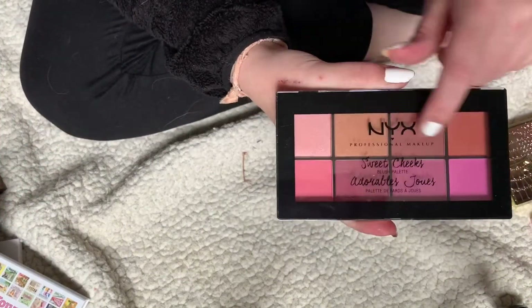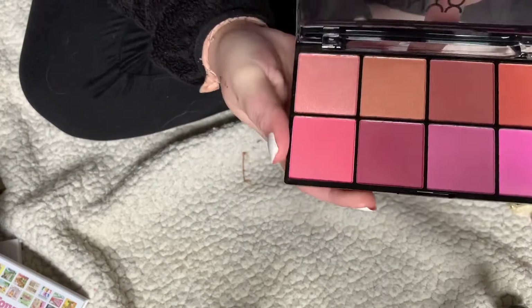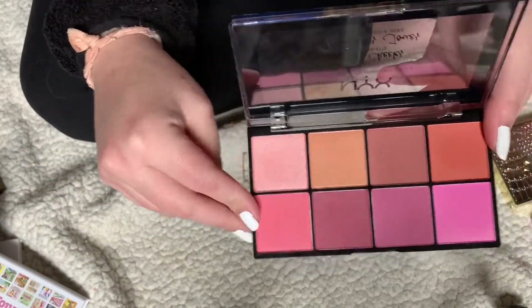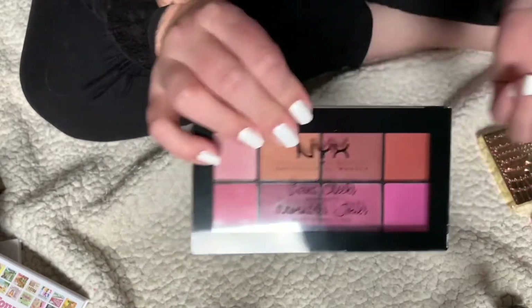Also this NYX Sweet Cheeks blush palette — I got it and I don't really use it. I've swatched them all and the only shade I've used is one. That's not a reason to keep it when I have other blushes I like more, so I'll be getting rid of it.